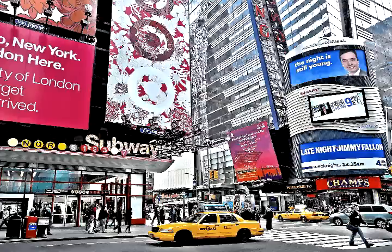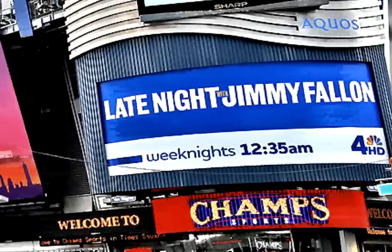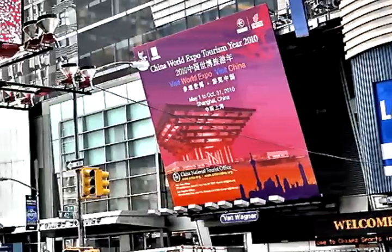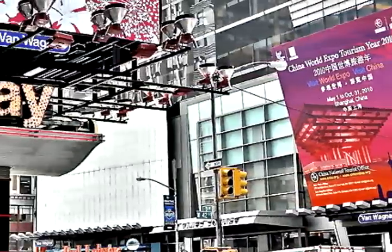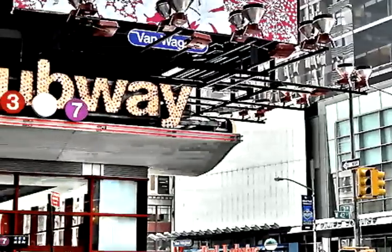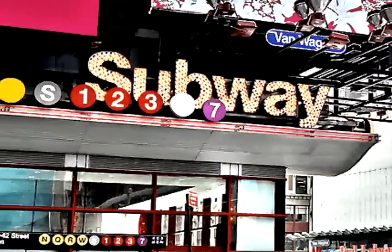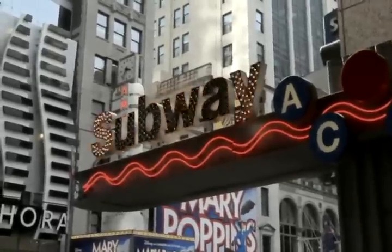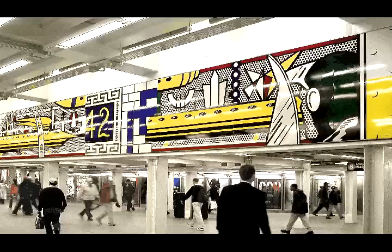Artwork by artist Roy Lichtenstein at the Times Square Station. Welcome to MTA Arts for Transit's guided tour of permanent art in the New York subway and rail stations. I'm Sandra Bloodworth, Director of Arts for Transit.